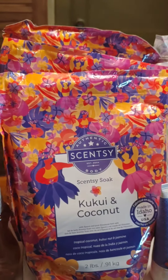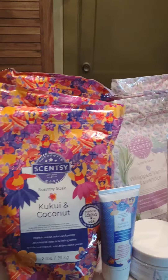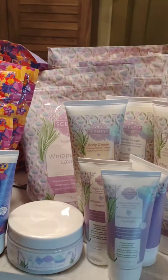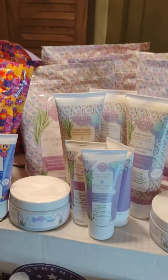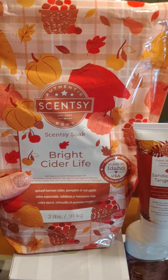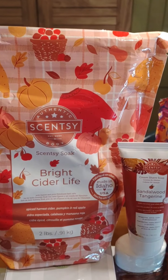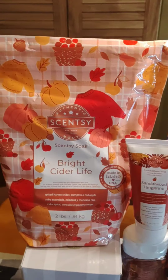I always stock up on the Scentsy Soaks in the clearance sale. Remember before the clearance sale I told you — if they had the Scentsy Soaks in there, I'm on them. I usually buy them during the clearance sale; that's the only time I actually do buy them, because they were $4.80, regular $12. So I got one Bright Cider Life. I already finished the one I had from last summer — I loved it. I just finished it and I have one Scentsy Soak left, and I take a bath like every other night.